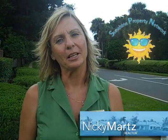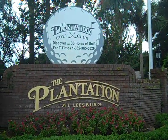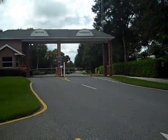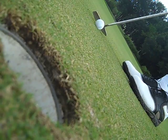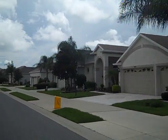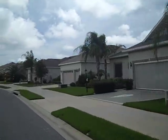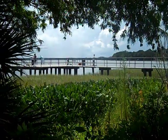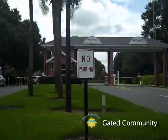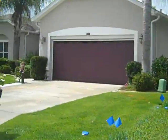Hi, welcome to sunny Florida. I'm Nikki Martz with Sunshine Property Network, and this is the Plantation at Leesburg Golf Community. The Plantation at Leesburg is a beautiful gated community set near Lake Harris, one of the largest of many and some of the best fishing in Florida. With two man-gates and 2,300 homes, the Plantation is a safe and beautiful place to live.